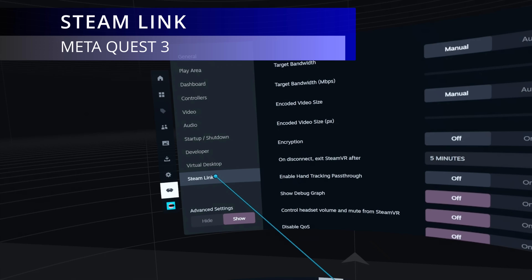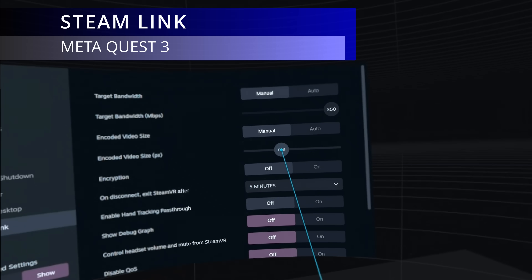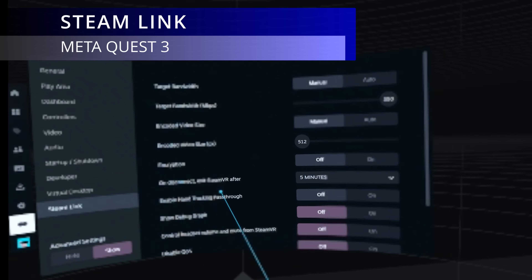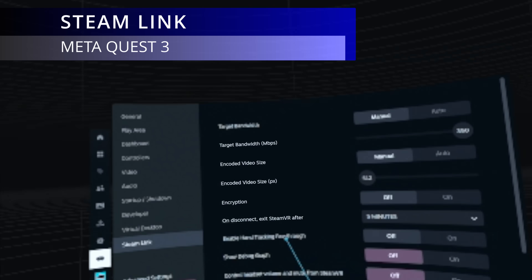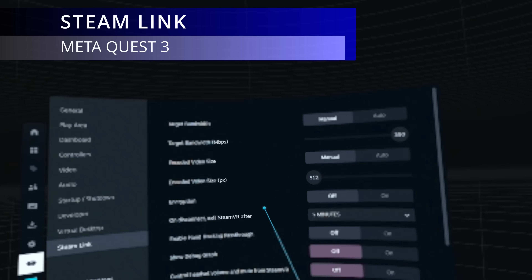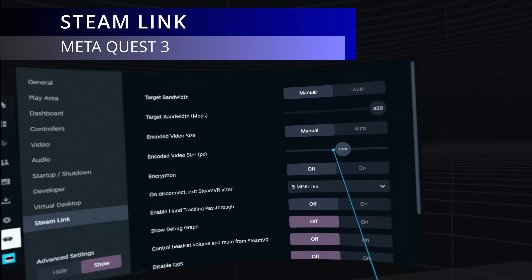So what does the Steam Link 2.0 Beta contain that has me so excited? Well, a bit of context first. Steam Link has a feature called Encoded Video Size PX — and no, I don't know what the PX bit means. This is Steam's version of fixed foveated rendering and, as you can see in this example recorded on my Meta Quest 3, it works well but is fixed to your headset movement.